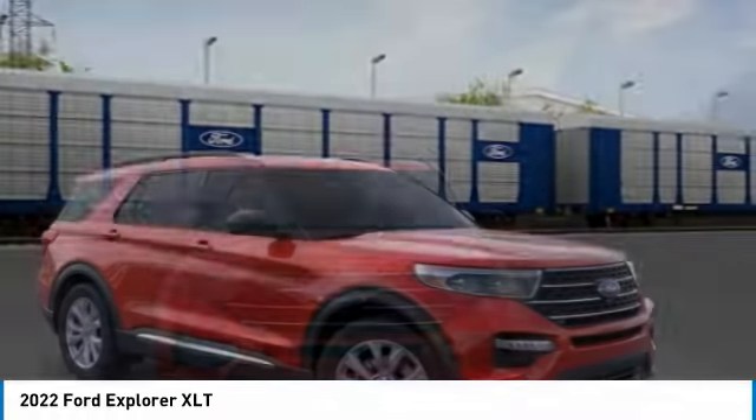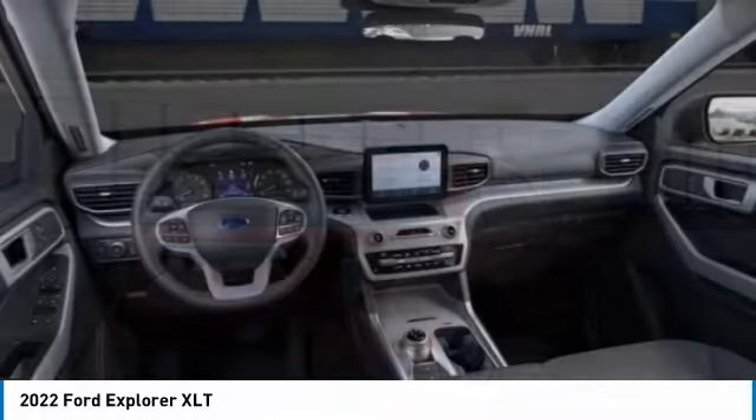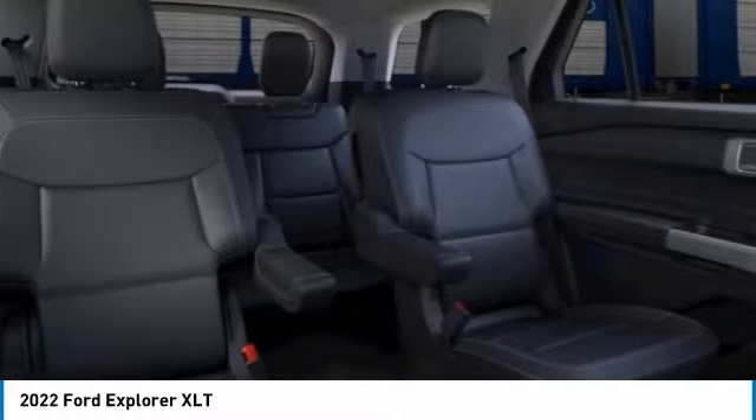Four-wheel drive, turbocharged, heated mirrors, aluminum wheels, rear spoiler, power liftgate, brake assist, daytime running lights, privacy glass, remote trunk release. This beauty will make even your house keys jealous.